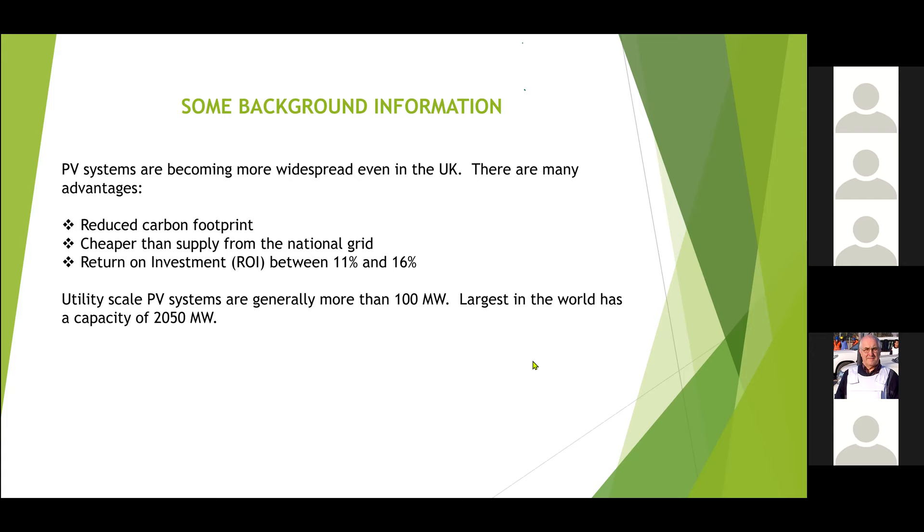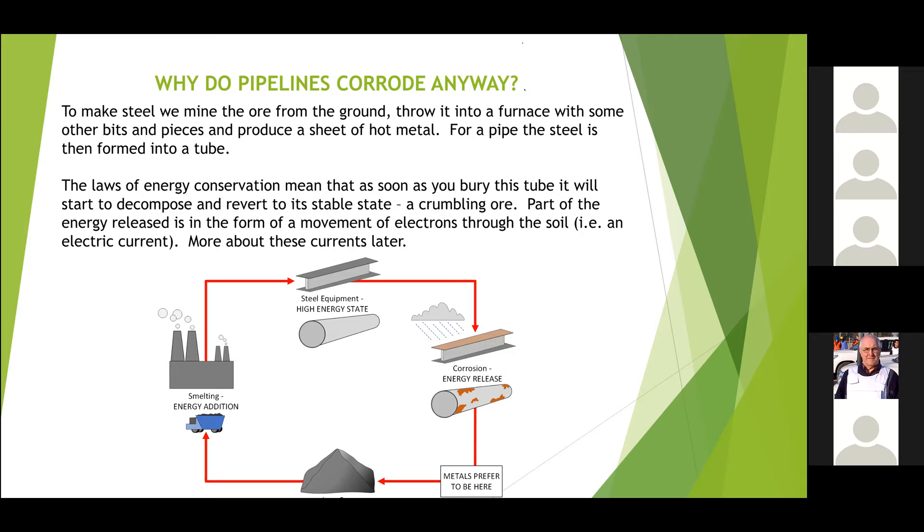The first part I'm going to explain is why pipelines corrode, and it's all to do with the conservation of energy. Steel doesn't actually want to be steel — it wants to be this amorphous blob of mud and ore at its stable state. If you think about the energy you have to expend to mine it, subject it to very high temperatures and make a pipe, as soon as you bury it or put it in water, it starts to go back to where it wants to be. Luckily, that's a fairly slow process if all conditions are good.